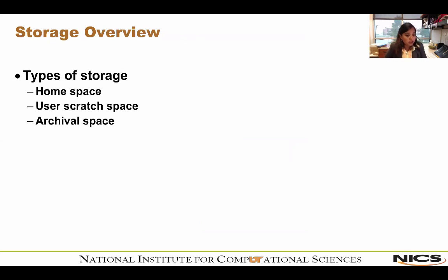There are three main types of storage. First is home space, where users house and compile their code. User scratch space is attached to the compute nodes and used as a temporary area for output when a job runs. But it's scratch space — it's not guaranteed storage. If you need to save data from a job run, either move it back to your home or to archival storage.